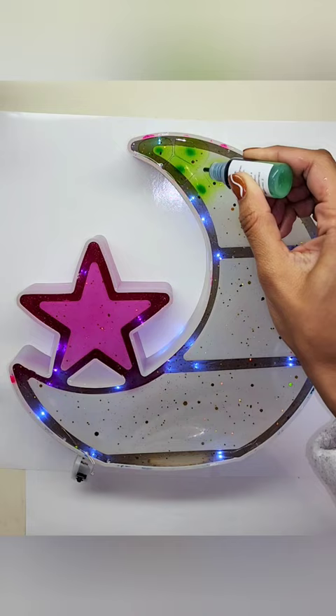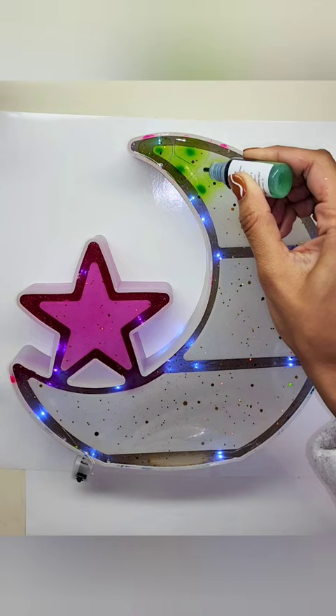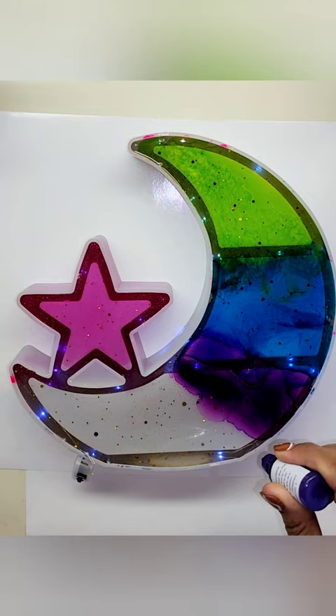You guys have to check out this adorable moon and star shelf that I just recently made. I was so excited to make this video for you guys. This was a custom order.